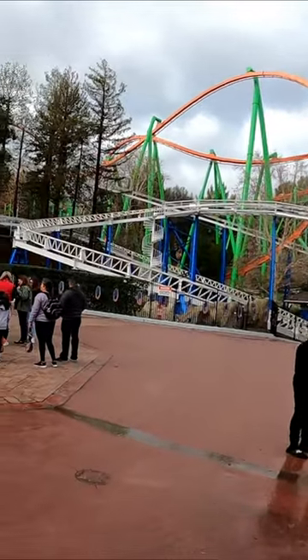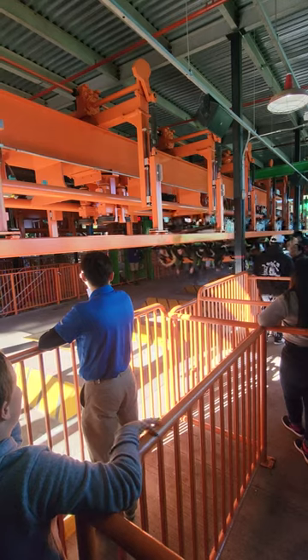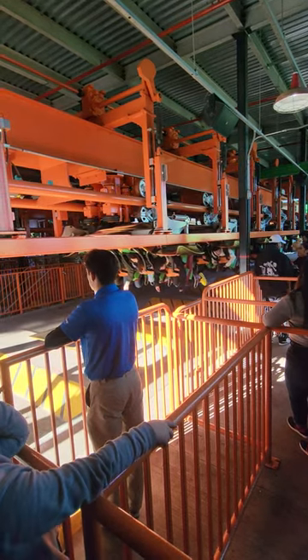Over in the tourist trap lands of Southern California, we have Tatsu, the roller coaster that disrespectfully received a Nickelodeon color scheme recently. Tatsu opened on May 13th of 2006 for about 21 million dollars.